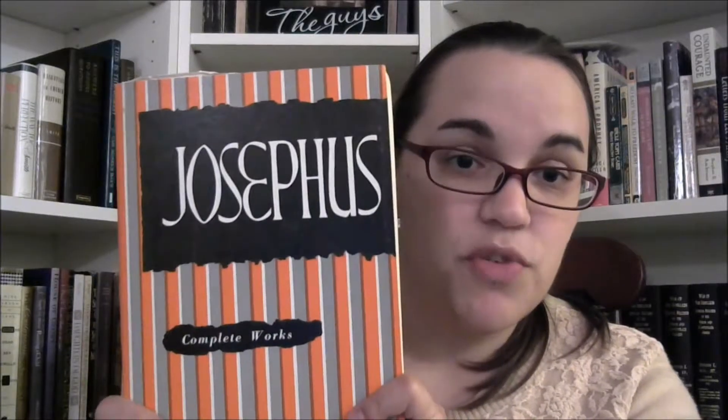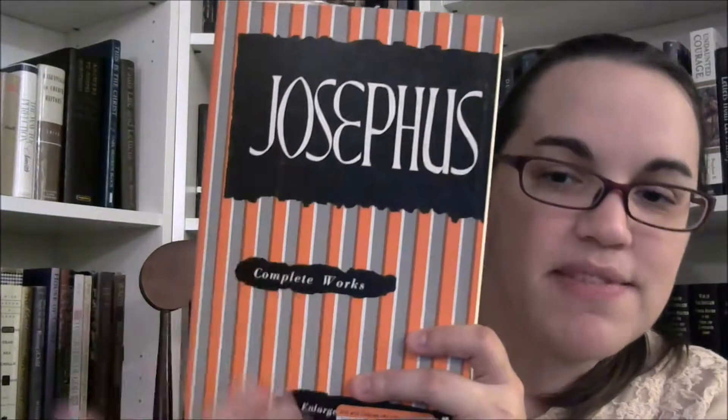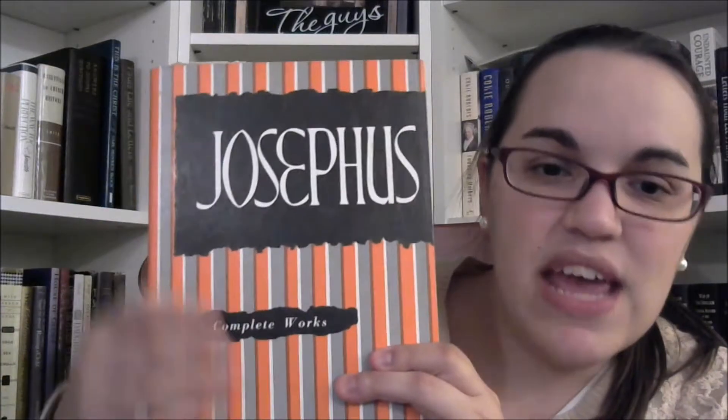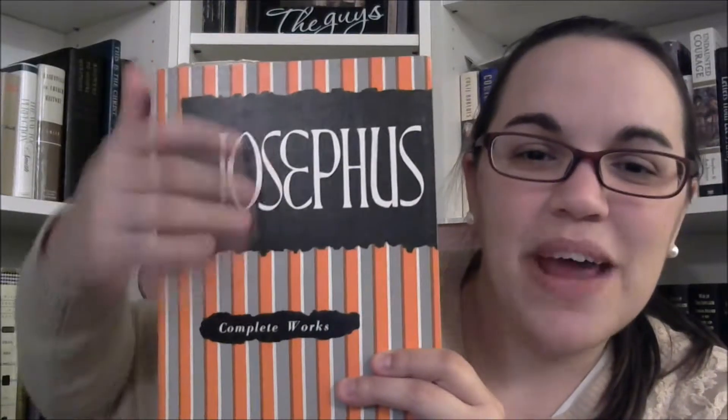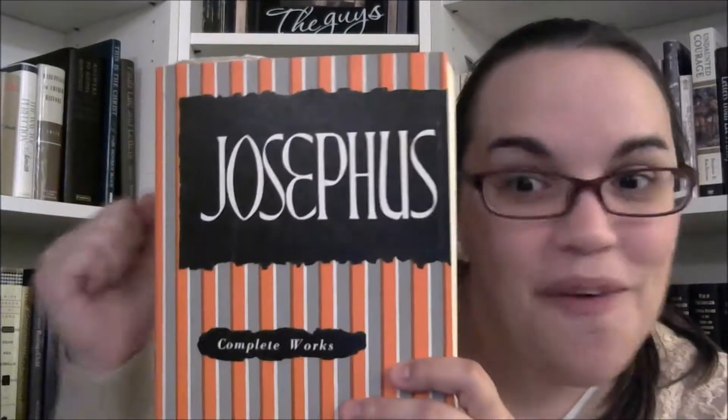This one isn't actually an LDS book, but it's a historical book useful to an LDS audience reading biblical history — The Complete Works of Flavius Josephus. It's more of an honorable mention. Just look at these striped pajamas it's wearing — tacky striped pajamas in ugly traffic-cone orange and white and dingy gray. It looks like someone scribbled on here with permanent marker and then put a big, tacky font on top of it, because it needed that extra oomph.